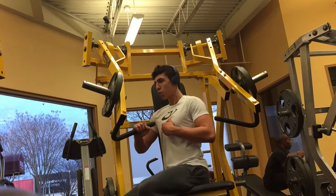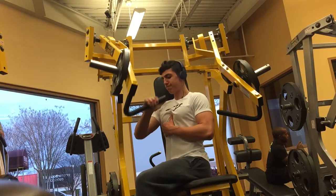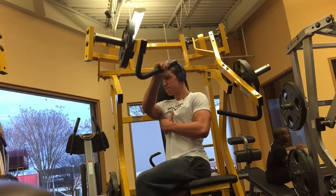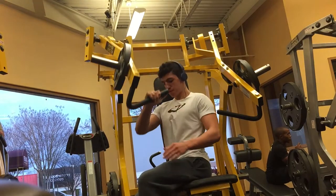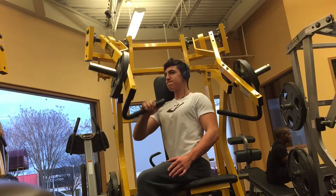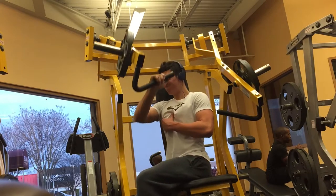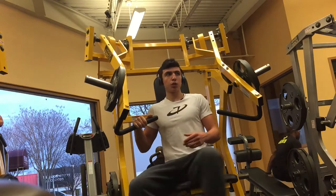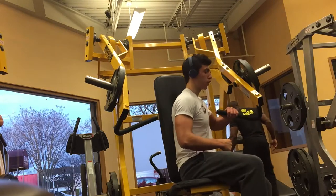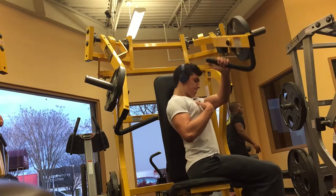Moving on to the next exercise, we did four sets of ten reps each arm. This targets the inner chest and really isolates it. You don't have to go too heavy — just make sure you can get all 10 reps without failing. I'm feeling my chest here just so I can really feel the muscle working.